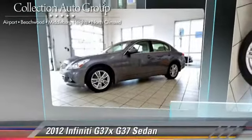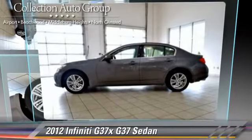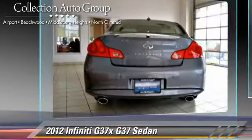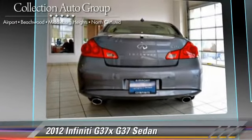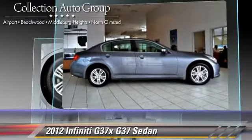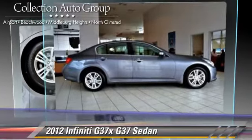The 2012 Infiniti G37, powered by a 3.7-liter V6 engine with a 7-speed automatic transmission. This 4-wheel drive sedan, with fewer than 20,000 miles on the odometer, gets up to 25 miles per gallon.